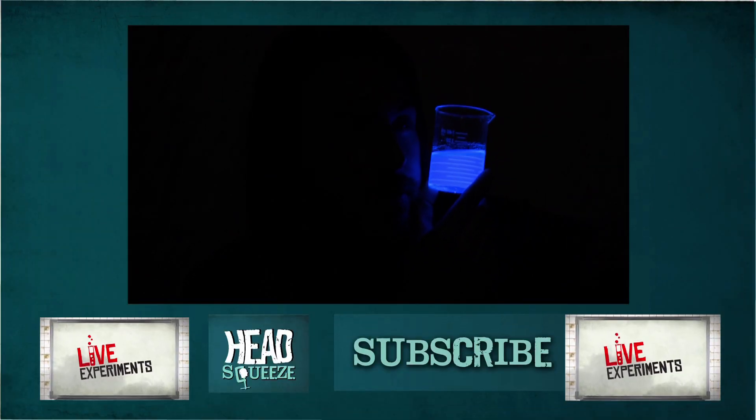And if you want our videos to light up your life, then why not subscribe to our YouTube channel — see the buttons below.